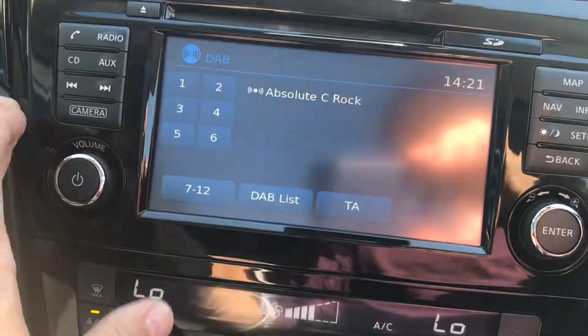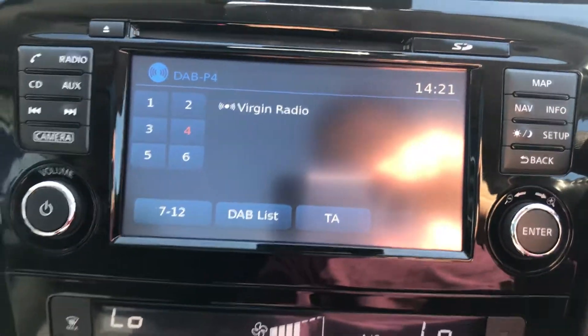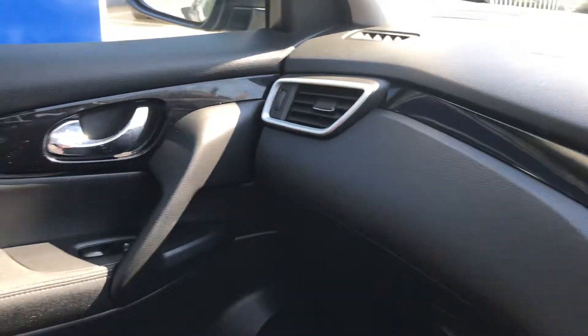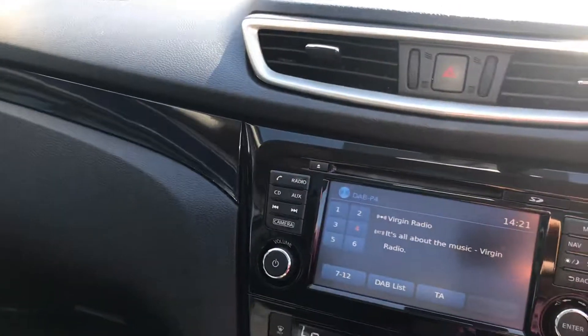The radio and multimedia system is all touchscreen, which is nice and easy to use, and you do have DAB as well. You get a really nice car with a great finish in these Nissan Qashqais — there is a reason why they've sold so many. Over 70 to the gallon, costing you zero to tax as well.